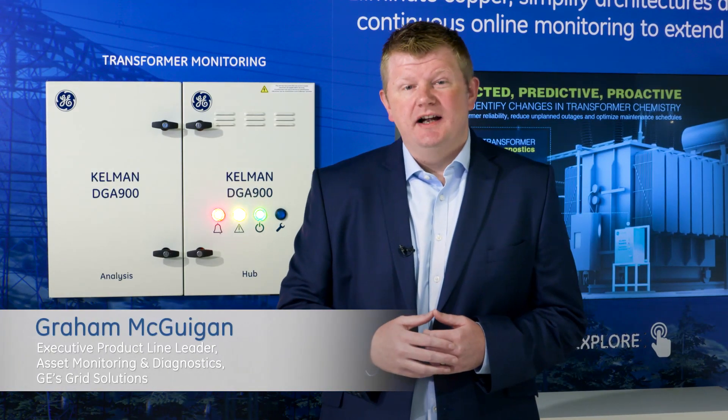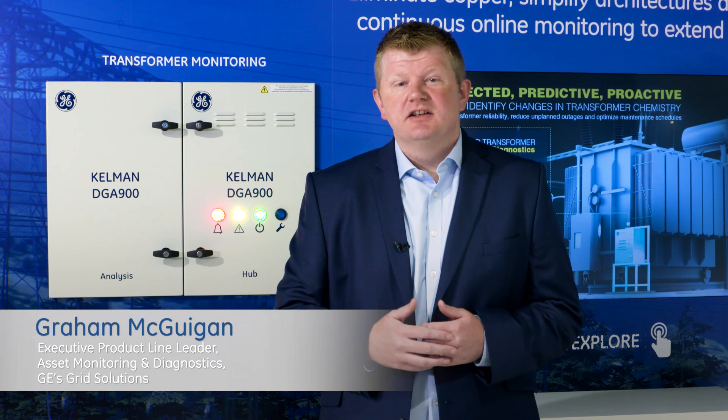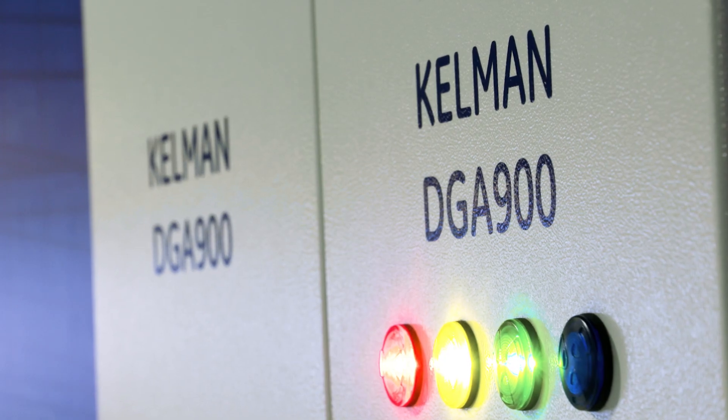Hi, my name is Graeme McGliggan and I am the product line leader for GE's monitoring and diagnostics business. Today I will provide a brief introduction to our next generation product, the Kelman DGA 900.